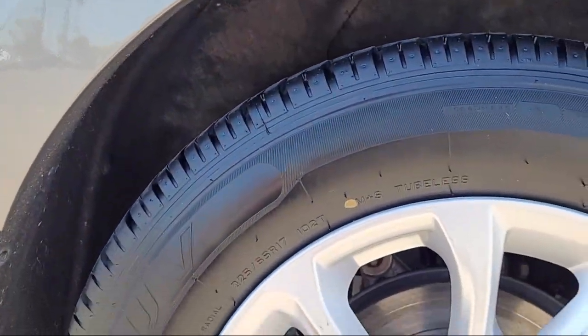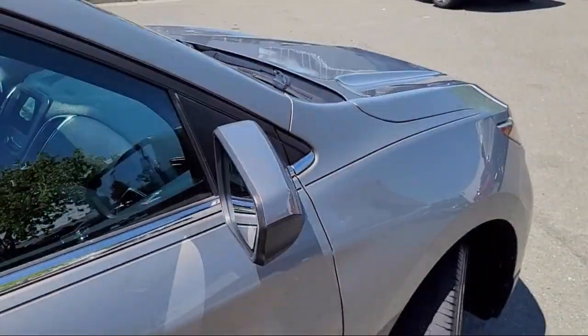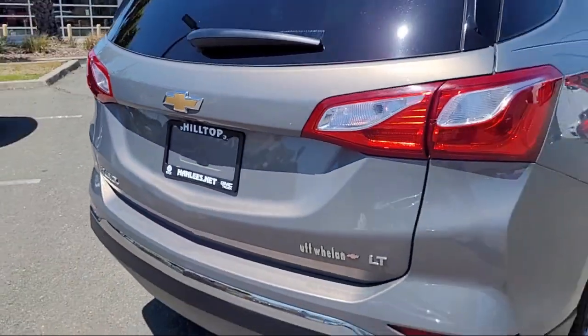It comes equipped with in-dash rearview monitor, front solar tinted glass, USB auxiliary audio input, privacy glass, single front air conditioning zones, braking assist, and steering wheel mounted phone controls.